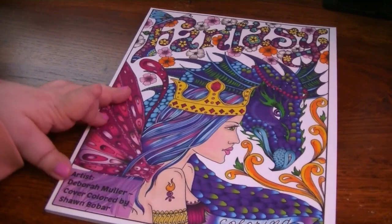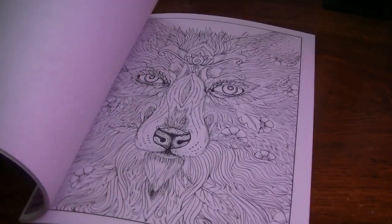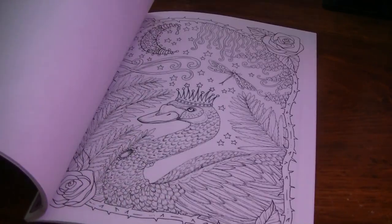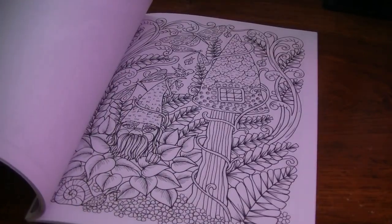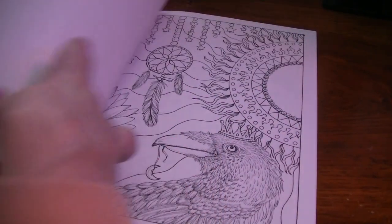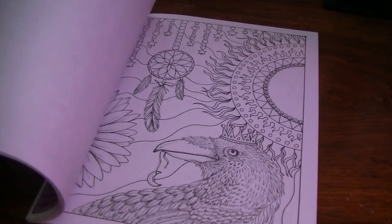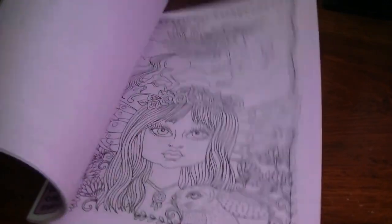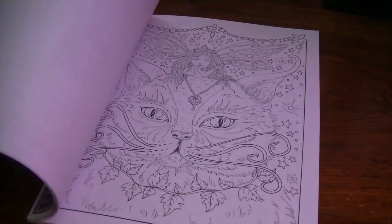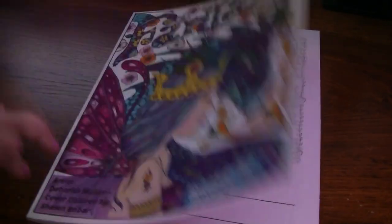The next one is Fantasy Coloring Book. Now that I'm looking at this, I'm wondering if I did color one page or have a WIP and I didn't realize it. I don't think so, though. This one is really nice because it shows how versatile Debra is — she doesn't just do those big-eyed cute girls. She has a lot of different types of art available to purchase and color. So that one is Fantasy.